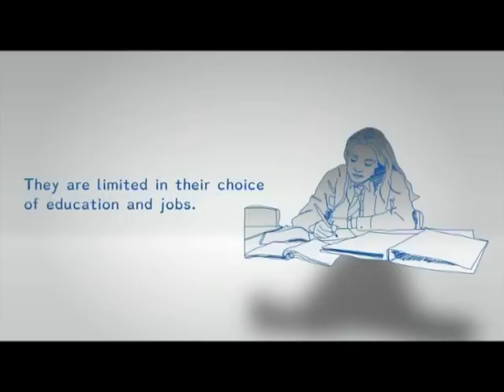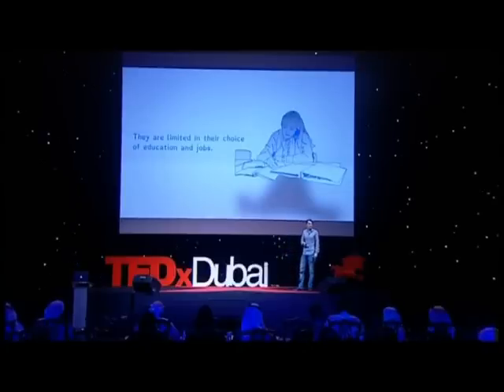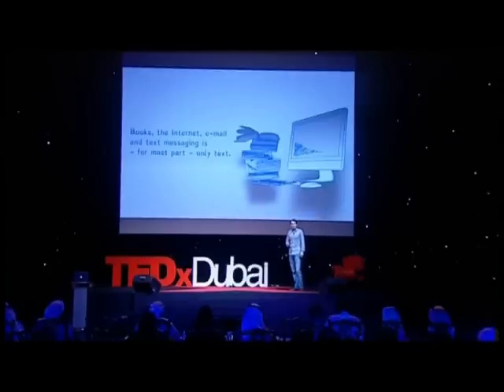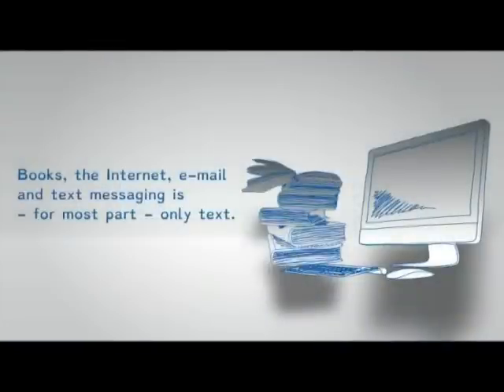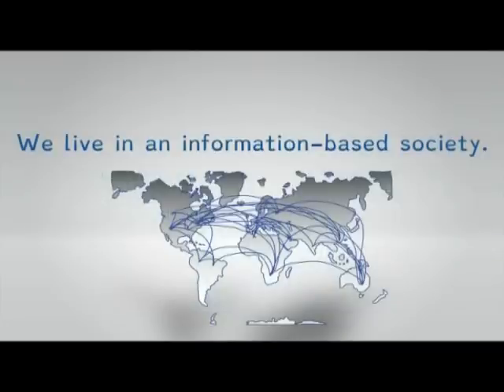Because they have problems reading, they have problems with their education, and not only with education but also with their job choice. Some jobs you can't do if you have dyslexia. And all the day-to-day things like books, internet, emails, newspapers, signs, medicine information — you need to read that. But if you've got dyslexia, you make mistakes while reading. We all live in an information-based world, so you must read even when you have dyslexia.